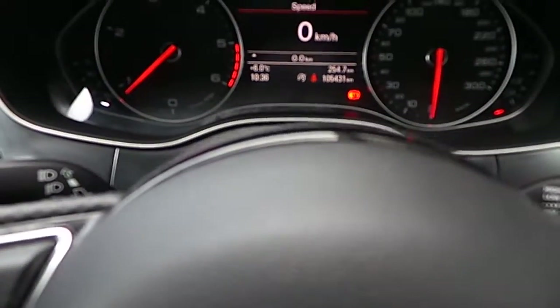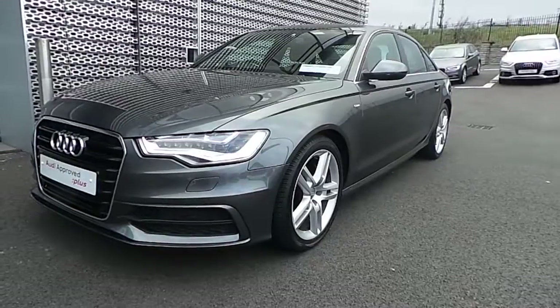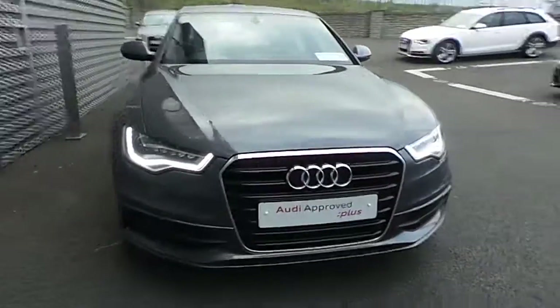This particular model has 105,000 miles on the clock. That's it for this beautiful A6 2.0L TDI 177bhp S-Line model in a stunning Daytona Grey Pearl Effect. Thank you very much for watching — hope to see you soon.